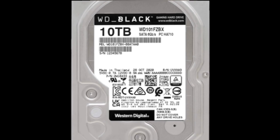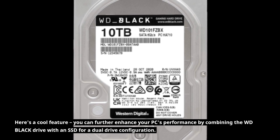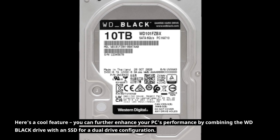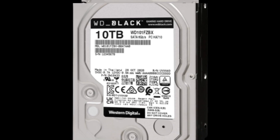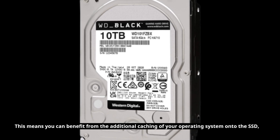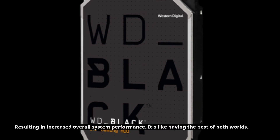Here's a cool feature. You can further enhance your PC's performance by combining the WD Black drive with an SSD for a dual drive configuration. This means you can benefit from the additional caching of your operating system onto the SSD, resulting in increased overall system performance. It's like having the best of both worlds.